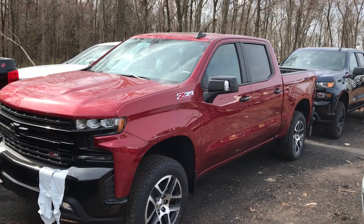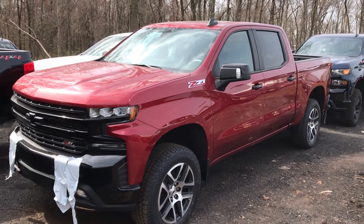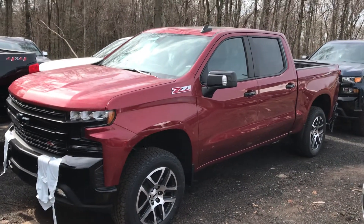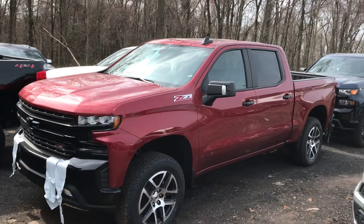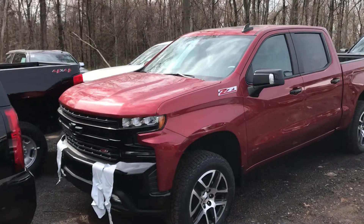Good morning, Chad. This is Jim Noah, Bridgewater Chevrolet, taking a video of the 2019 gorgeous Chevy Trail Boss Crew Cab. The three you inquired about are all here — they just came in. You should take advantage because they're not going to be around long. These things are flying off the lot; we can't keep them.